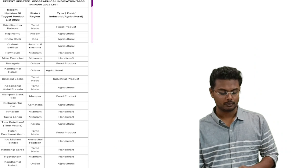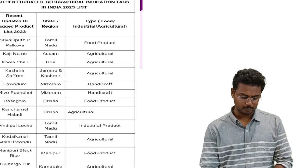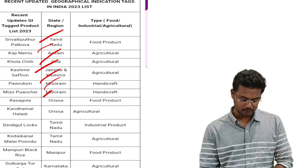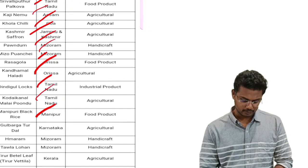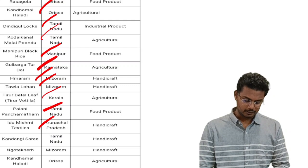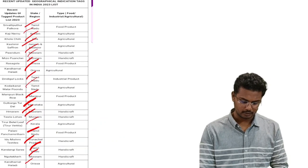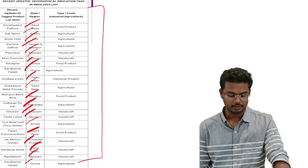Products which received the GI tag in 2023 include: Sivali Puttur Palkova, Khaji, Nimo Kola Chilli, Kashmir Saffron, Pondam, Mizo Puanchai, Rasgulla, Kandamal Haldi, Dindigul Locks, Kodai Canal Malai Poottu, Manipur Black Rice, Gulburga Toordal, Himaram Tawala Lohan, Tiroor Beetle Leaf, Palani Panchamritam, Idu Mishmi Textiles, and Kandagi Sari. Please go through all these products and make a list.